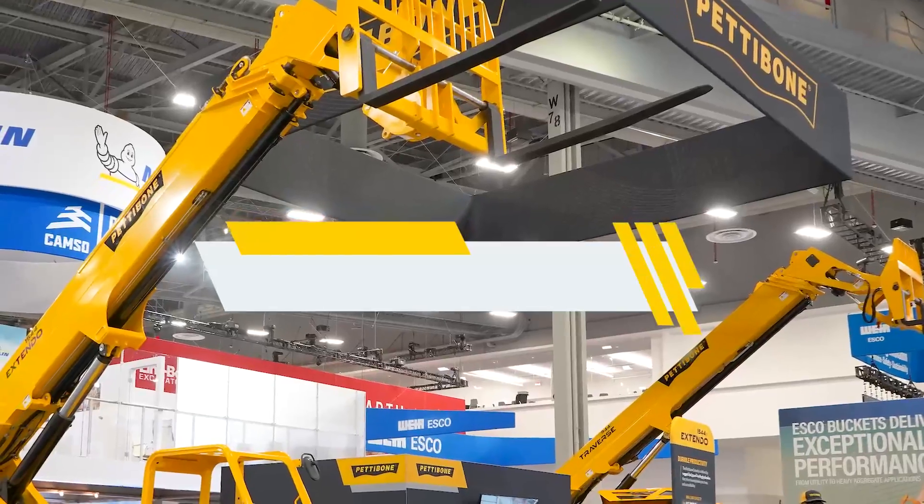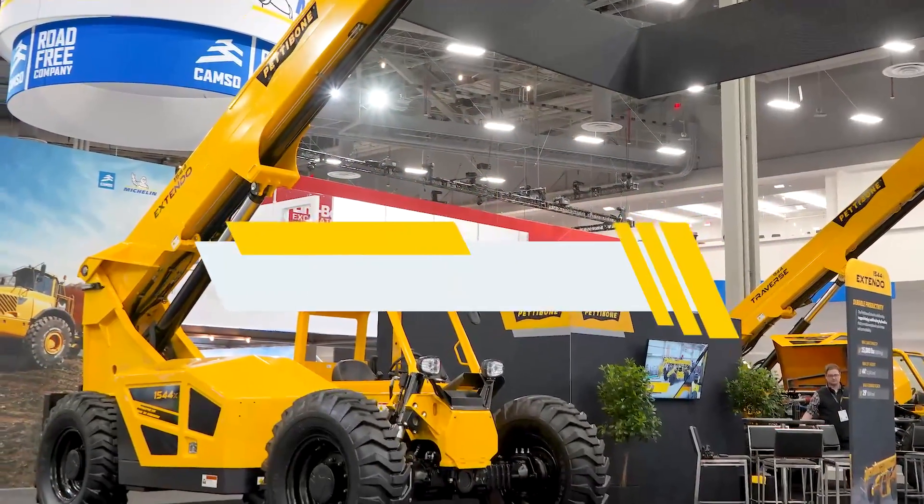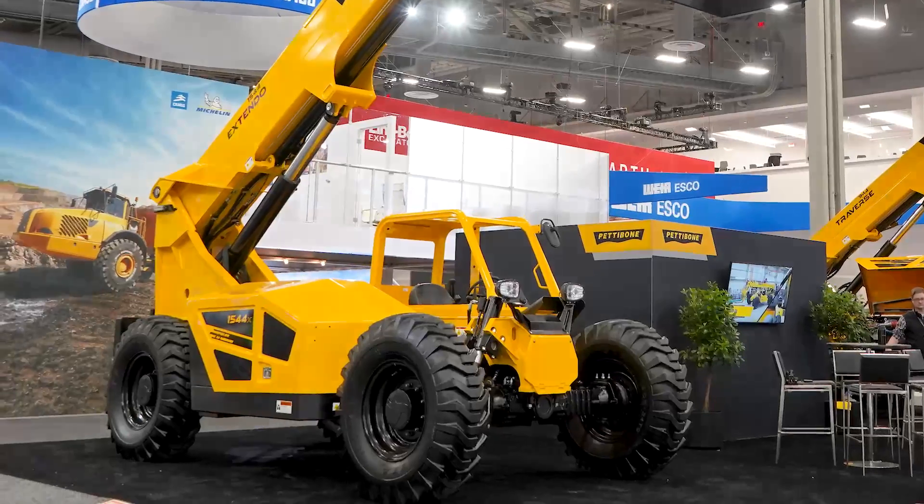Our newest addition to the Teddybone product lineup: 15,000 pound, 44 foot high, Talana. It is based off of a 12K chassis, which is one of the reasons why we're able to offer it at a very competitive price.